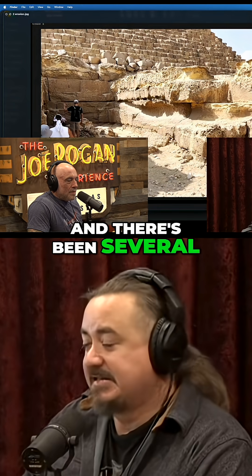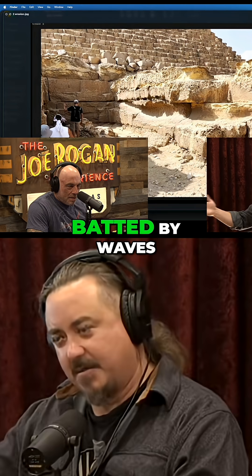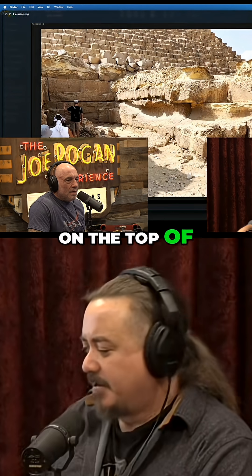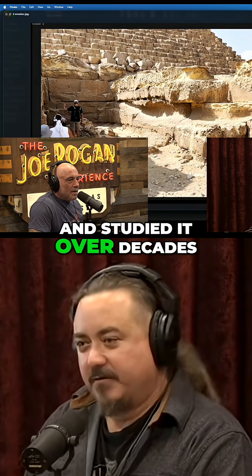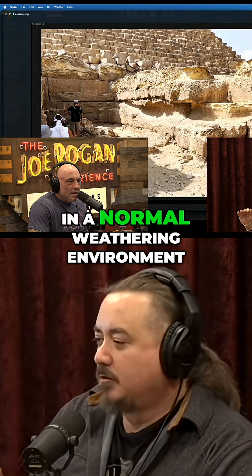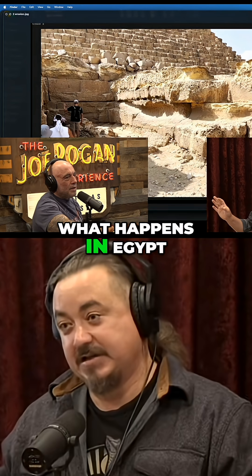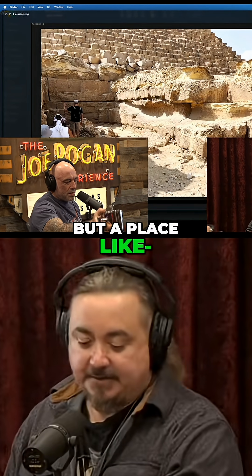If you look at the studies that have been done into limestone erosion rates — and there have been several — they've studied them in coastal wave-action environments where limestone is getting battered by waves, they've put it in rivers, they put limestone cubes on top of a governmental building in DC and left them there and studied it over decades. Okay, it's tiny amounts, but in a normal weathering environment, this is assuming a lot more rainfall than what happens in Egypt, which gets very little rainfall.